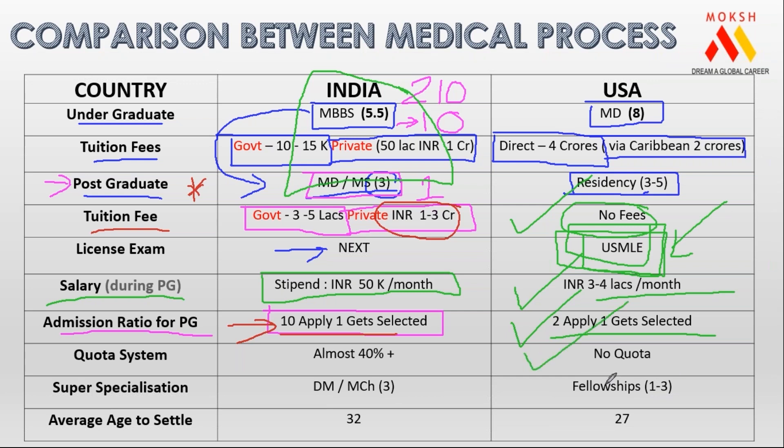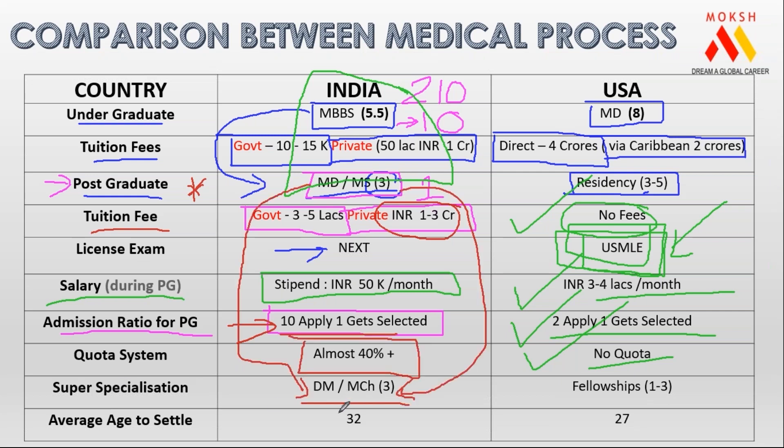Another advantage: there is no quota system in America. In India, almost 40% seats are eaten away by quota. After MD in India, hardly few people get admission further into DM or MCH. For example, if you do MD medicine and want to do DM cardiology, or MS surgery and want MCH in plastic surgery — these are super specializations. In America, those are called fellowship programs, and during fellowship my annual income is 50 to 60 lakh rupees.